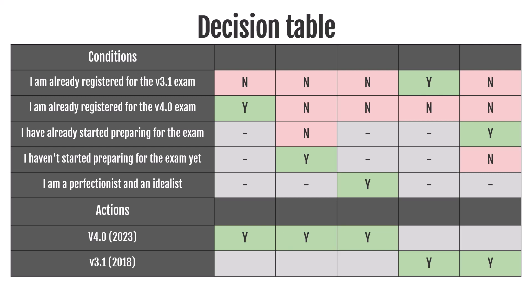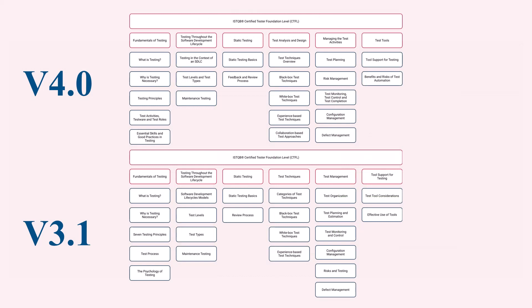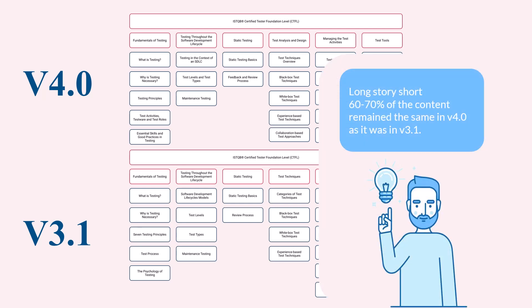Let's find the answer to the question: are there changes in the new version of the exam, and if so, how significant are they? If we look at the structure of the exam in version 3.1 and version 4.0, you might think there are no changes at all — some names have been changed, that's all. In fact, there are changes, but they are hidden. Long story short, 60–70% of the content remained the same in version 4.0 as it was in version 3.1. Something was renamed, something was rephrased, something was explained better, and something worse. But the 60–70% core theory remained unchanged.